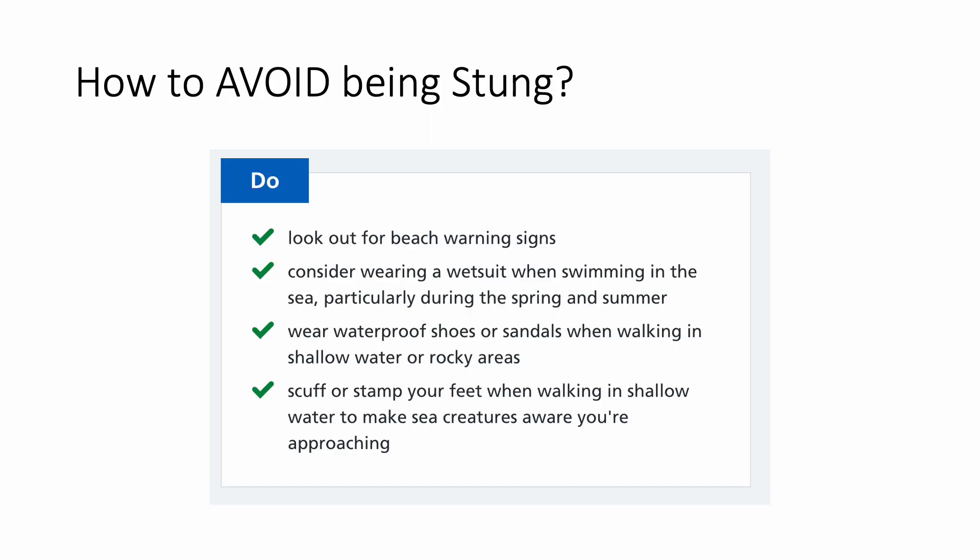The best thing is to avoid being stung — prevention is better than cure. Look out for beach warning signs. Consider wearing a wetsuit when swimming, particularly during spring and summer. Wear waterproof shoes or sandals when walking in shallow water or rocky areas, and scuff or stamp your feet when walking in shallow water to make sea creatures aware that you are approaching.